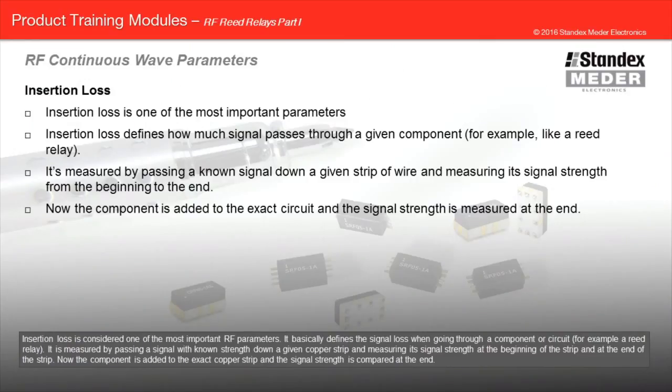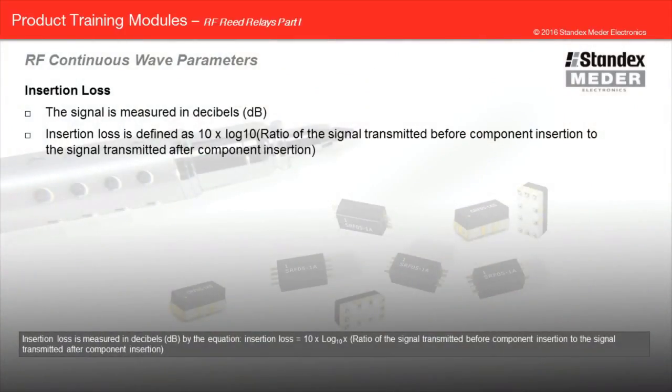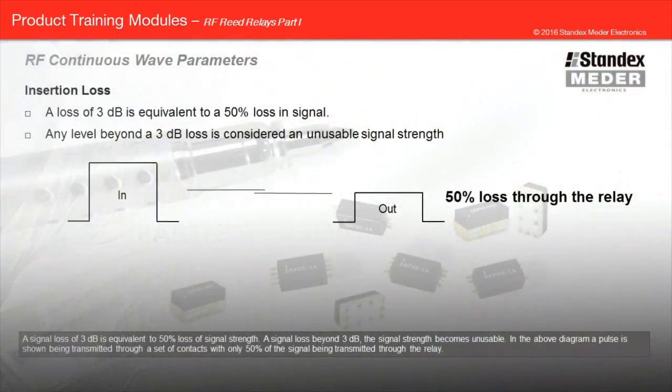Insertion loss is considered one of the most important RF parameters. It basically defines the signal loss when going through a component or circuit, for example, a reed relay. It is measured by passing a signal with known strength down a given copper strip and measuring its signal strength at the beginning and at the end of the strip. Then the component is added to the exact copper strip and the signal strength is compared at the end. Insertion loss is measured in decibels by the equation: insertion loss equals 10 times log 10 times the ratio of the signal transmitted before component insertion to the signal transmitted after component insertion. A signal loss of 3 dB is equivalent to 50 percent loss of signal strength, and beyond 3 dB the signal becomes unusable. The diagram above shows a pulse being transmitted through a set of contacts with only 50 percent of the signal being transmitted through the relay.